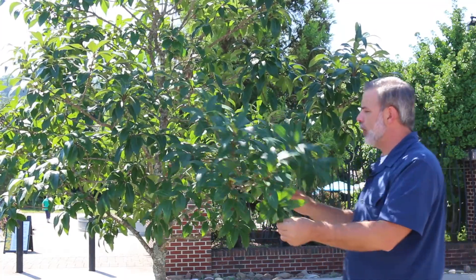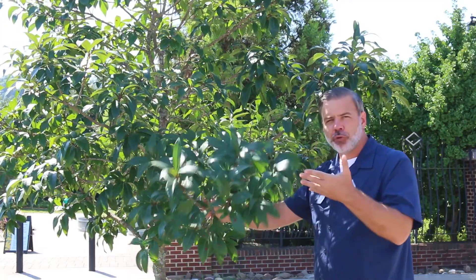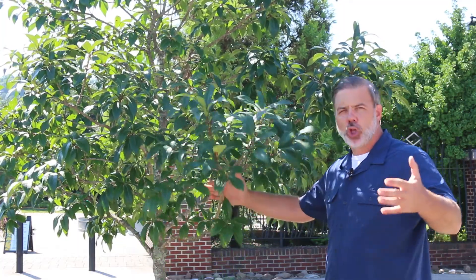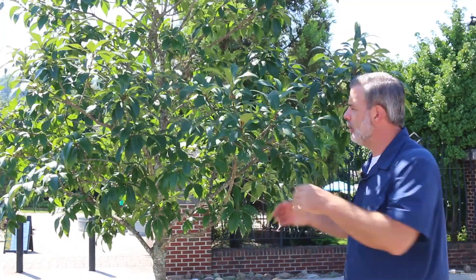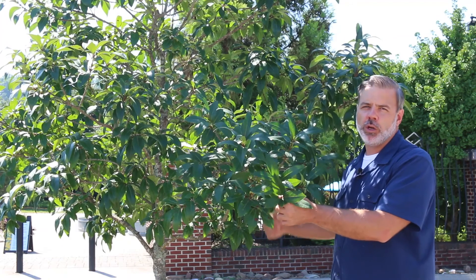And people are like, what is that? And it is the native fringe tree. Consider this as a small tree — it's pruned here — but it can also be planted as a large shrub, which it typically does get to be multi-stem. This one has been pruned up to be more like a tree. Great plant, tough plant, one you should know.